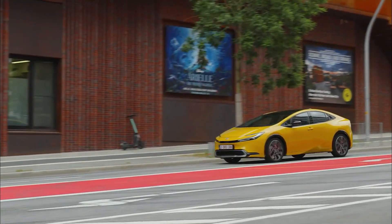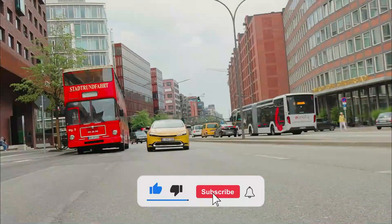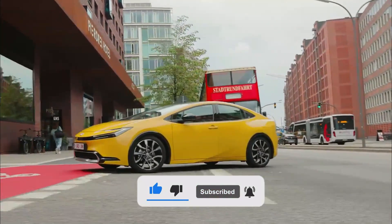Thank you for watching all the way to the end. Please like, comment, and subscribe, and make sure the notification bell is turned on so you don't miss a video.